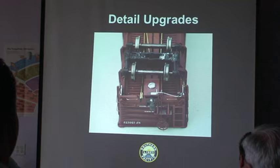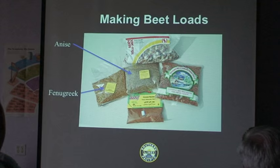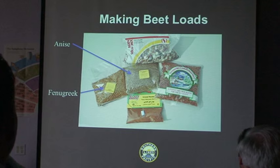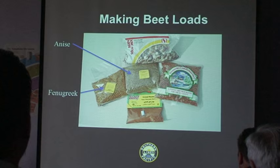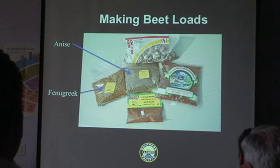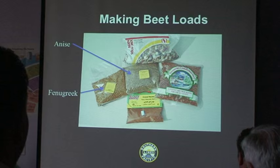This is the part you're probably most curious about — how do I personally make beet loads? I'll tell you this is the difference between being a Pentecostal and a fundamental Baptist, because everybody will give you a different version. My version is probably one of the craziest because I use so many different things in my mix. I went down to the local Mediterranean market and found that for about $2.25 you can buy an entire bag of anise seed — that's enough seed to do probably 50 loads.